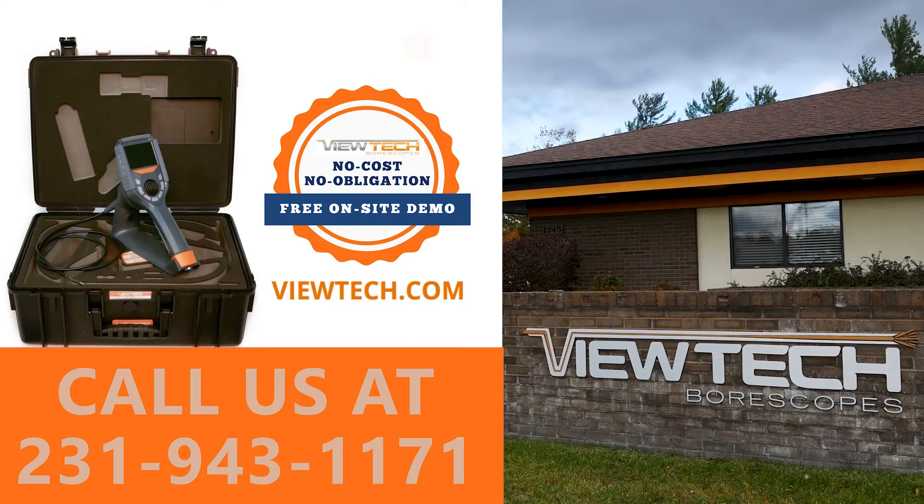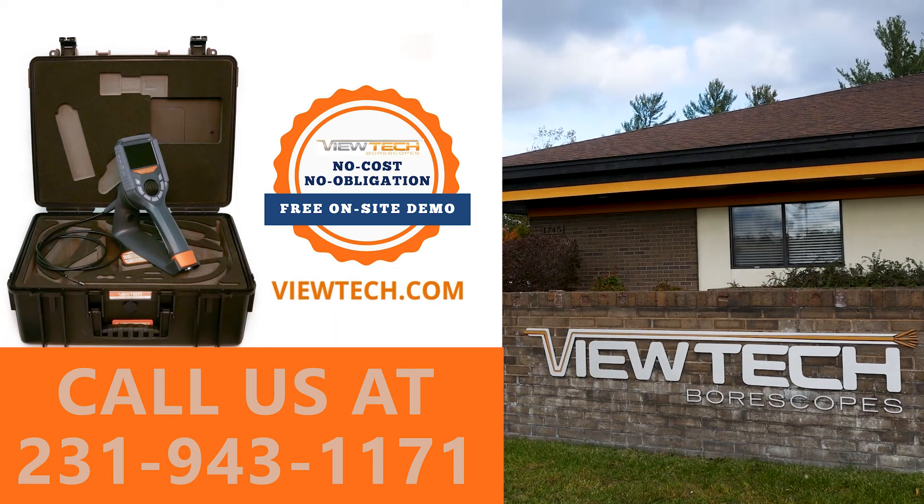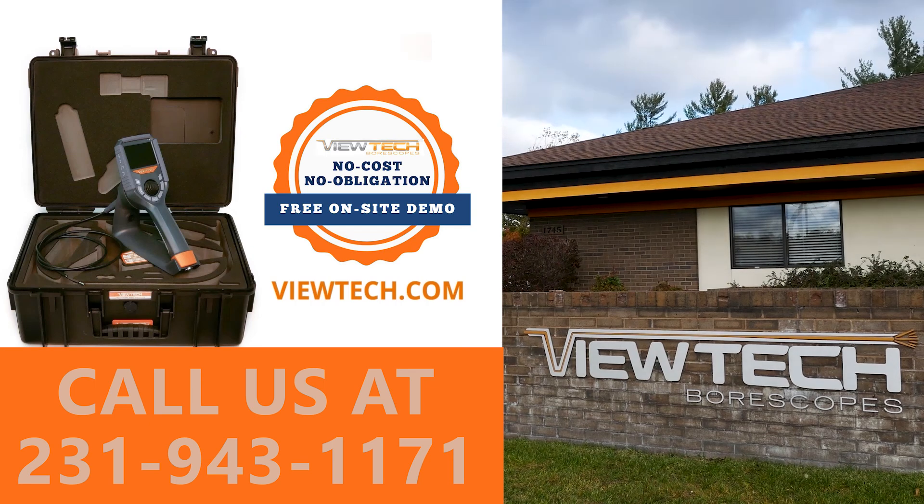The best way to experience a Butech Borescope is with our free on-site demo program. Call to speak with one of our knowledgeable video borescope experts and we will help find the best borescope for your inspection needs. You will quickly realize why Butech Borescopes is the number one seller of video borescopes in North America.